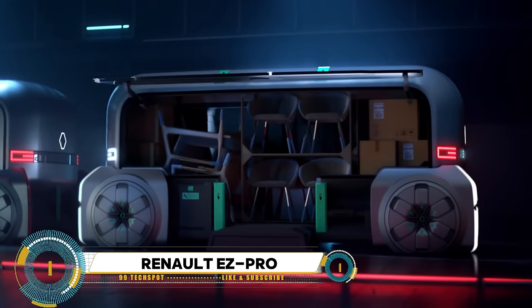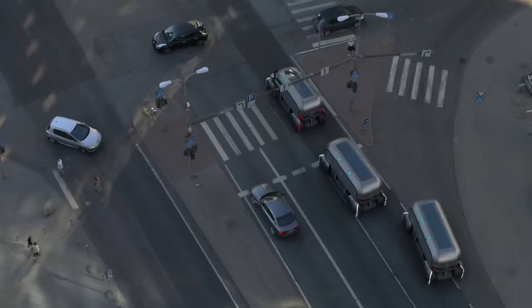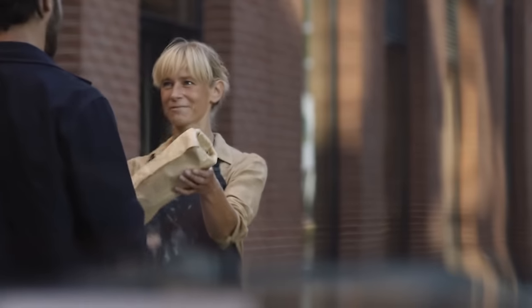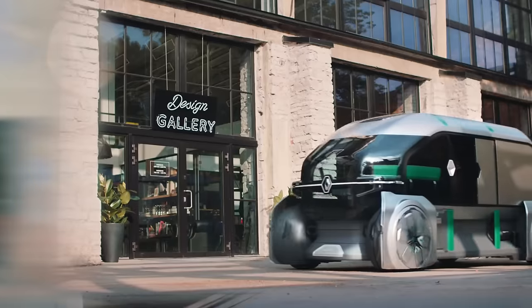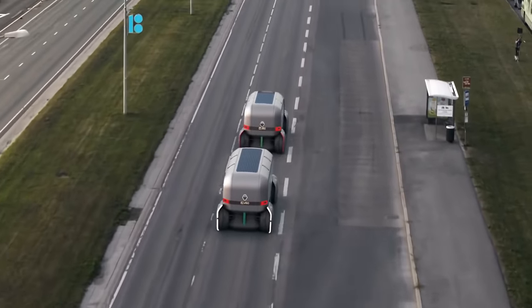The Renault EasyPro is a concept vehicle that reimagines urban delivery and logistics, unveiled by Renault in 2018. It consists of a convoy of autonomous, electric, connected pods designed to transport goods and parcels, with each pod serving a specific function such as delivery or retail and customizable for different businesses. The EasyPro concept aims to streamline urban delivery, reduce congestion and pollution, and improve efficiency through autonomous driving technology and smart logistics solutions, addressing the growing demand for sustainable urban transportation.